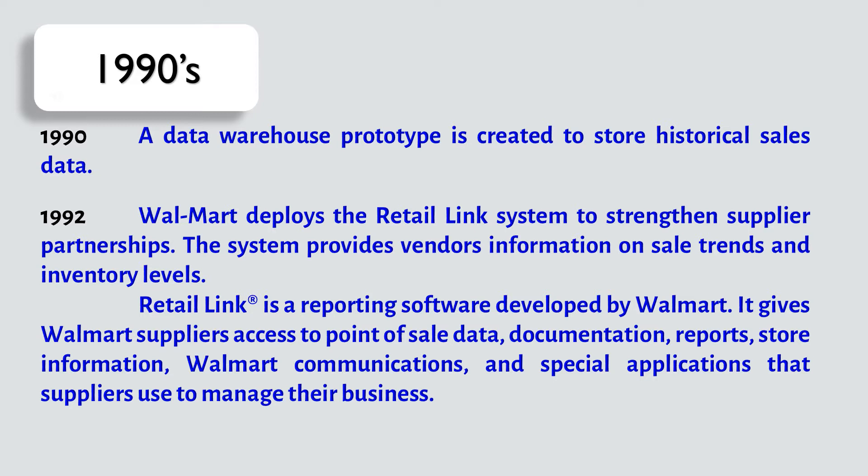RetailLink gives Walmart suppliers access to point-of-sale data, documentation, reports, store information, Walmart communications, and special applications that suppliers use to manage their business.